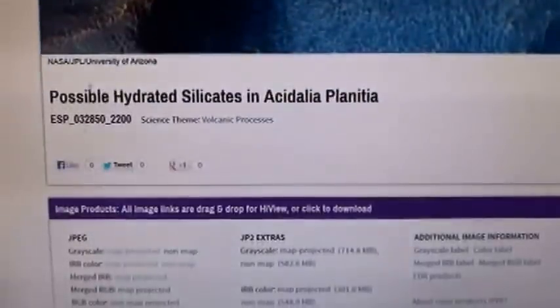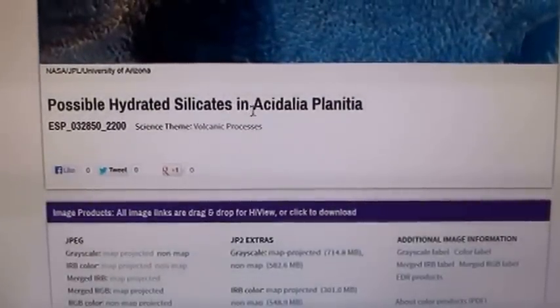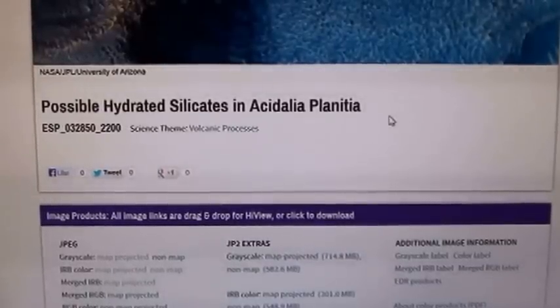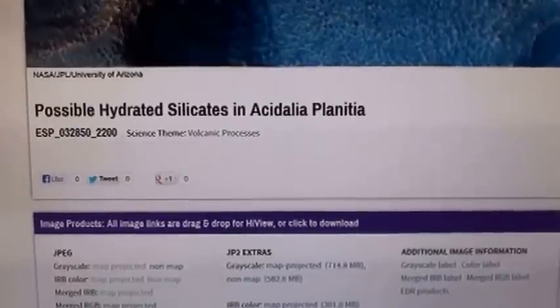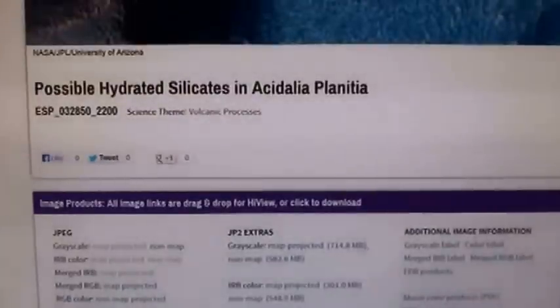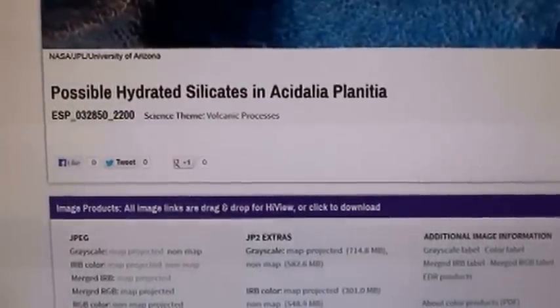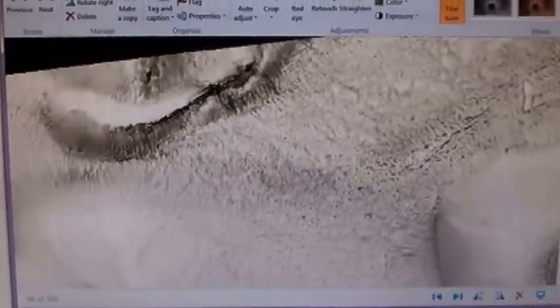Possible hydrated silicates in Acidalia Planitia — yep. This has been available since July 30th, 2013. Anyway, I downloaded the picture and here it is. Now this is just a piece of it.